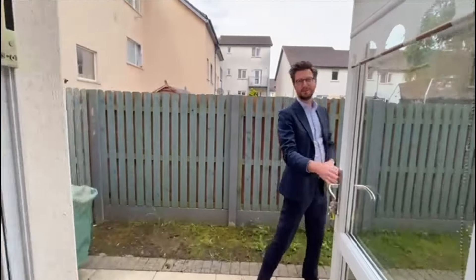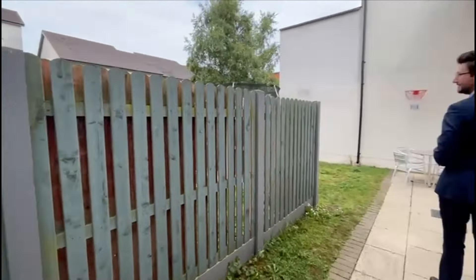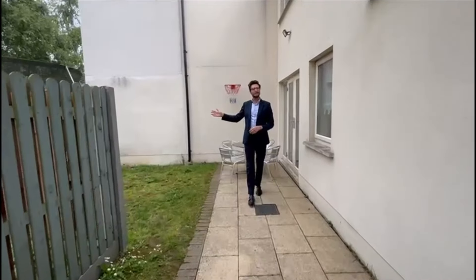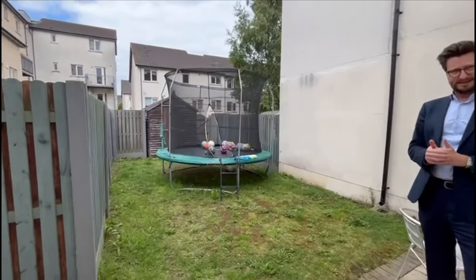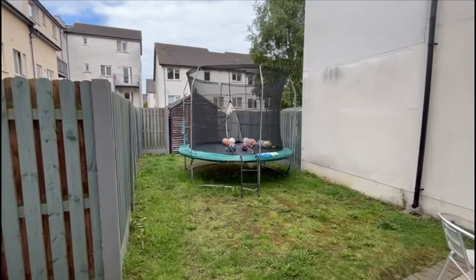Stepping out into the garden space, you immediately have a patio seating area. The garden is predominantly laid to lawn with a large trampoline for the kids, giving you a good idea of the space. You have a garden shed for storage, and at the very end of the garden is a gateway that leads into an additional communal garden just for residents — which is really, really nice.